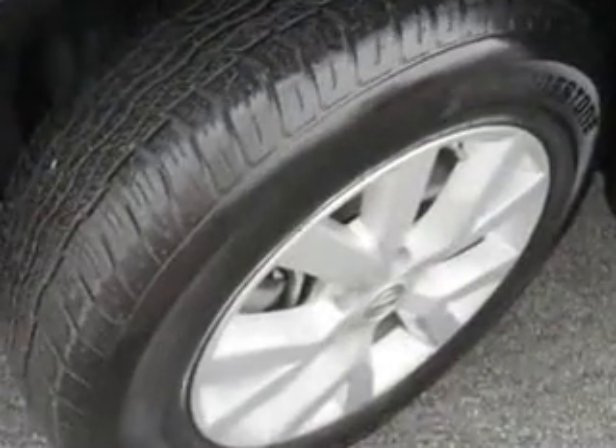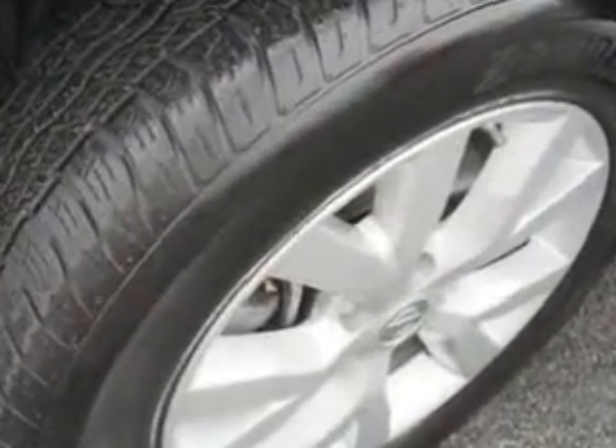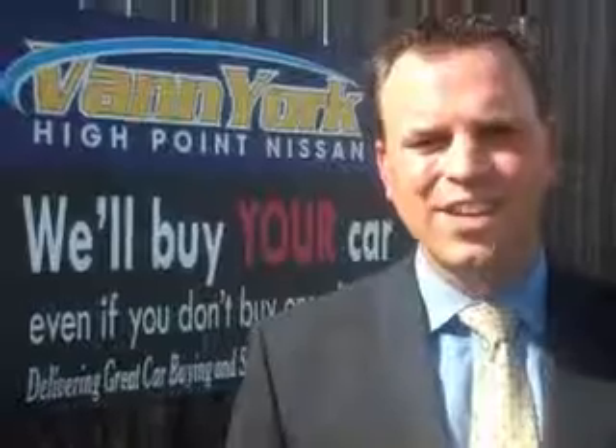Enjoy the drive and have peace of mind in this 2011 Nissan Murano. See us at Vanyork's High Point Nissan today. Come by and work with our internet department or see me personally, Trey Powell. At Vanyork's High Point Nissan, we want to earn your business.